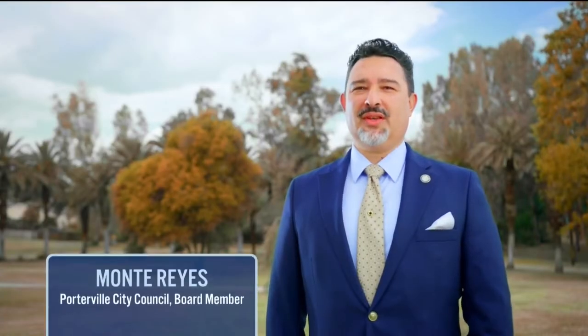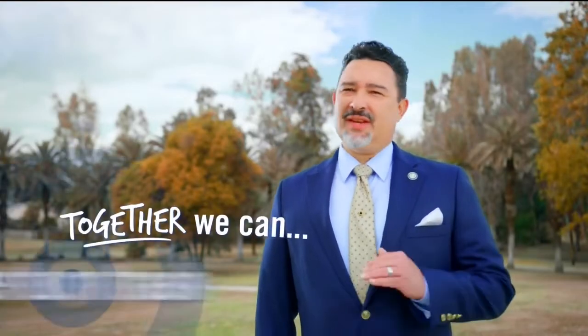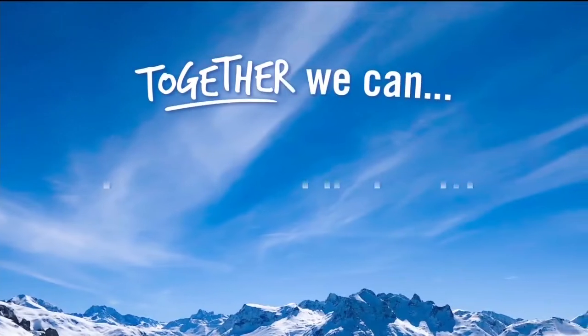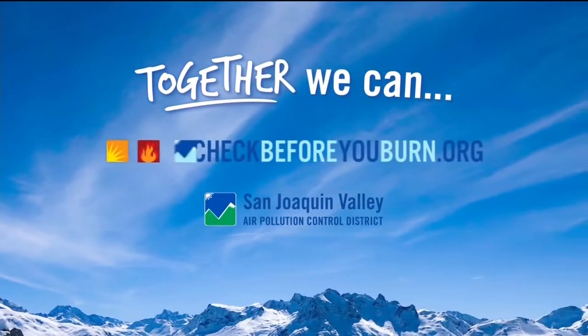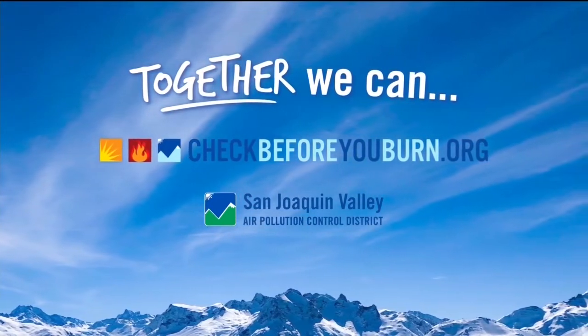Hey San Joaquin Valley — thanks to your hard work, our air quality is improving. By working together, we can continue to clean up our valley's air. Together we can pledge not to use wood-burning fireplaces, never burn trash, and burn cleaner and burn less. It's up to all of us to improve our air together and improve public health. For more information, visit checkbeforeyouburn.org. A message from the Valley Air District.